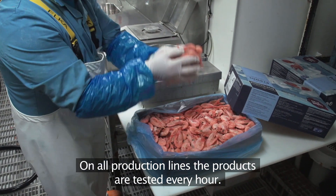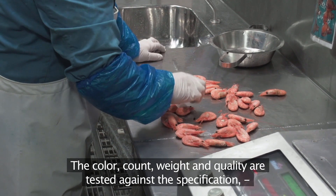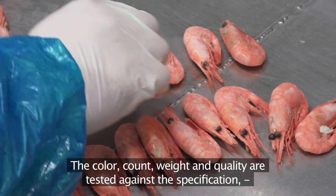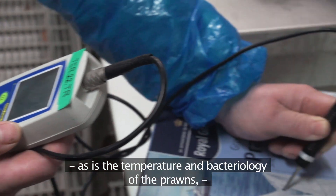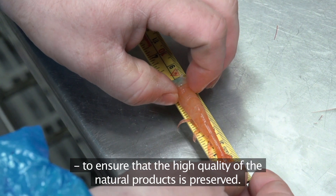On all production lines the products are tested every hour. The colour, count, weight and quality are tested against the specification, as is the temperature and bacteriology of the prawns, to ensure that the high quality of the natural products is preserved.